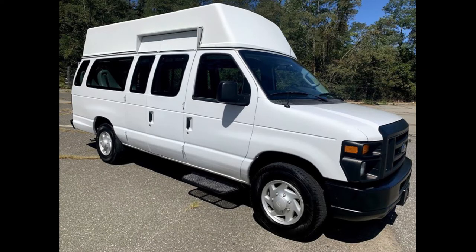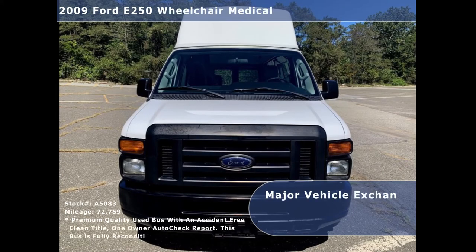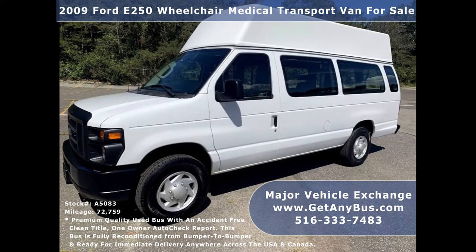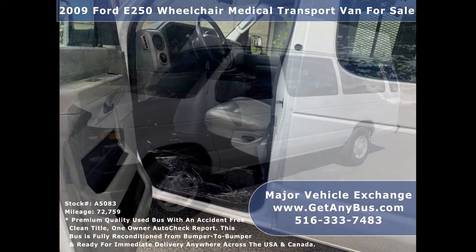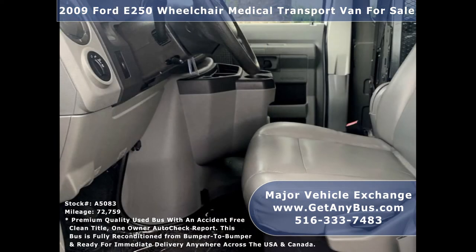Major Vehicle Exchange presents a 2009 Ford E-250 Wheelchair Medical Transport Van for sale, stock number A5083. This used medical transport van has an accident-free clean title, one-owner AutoCheck report. It can accommodate up to four passengers plus a driver and up to two wheelchair positions, and is ready for immediate delivery anywhere across the USA.